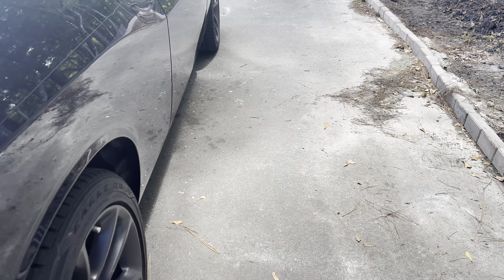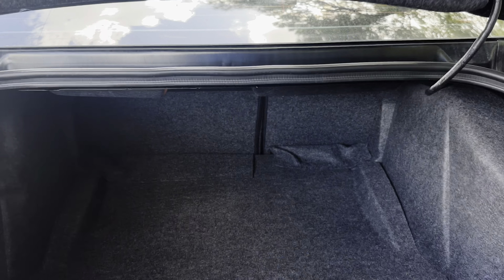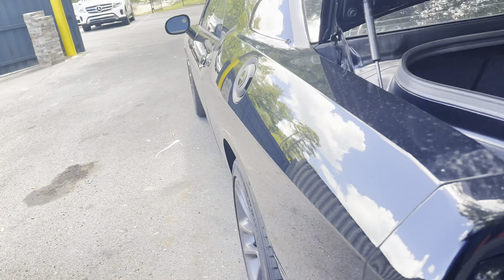Aluminum wheels, rear spoiler, backup sensors, backup camera, large trunk, rear seats fold down for additional storage.